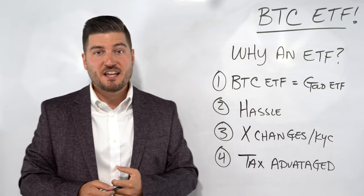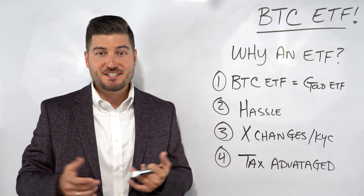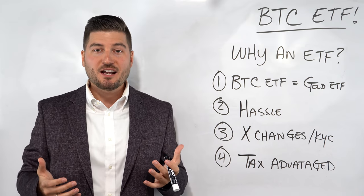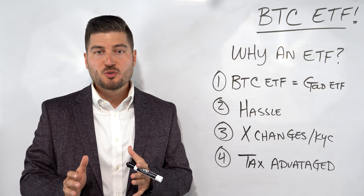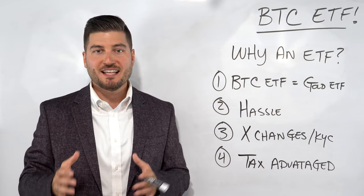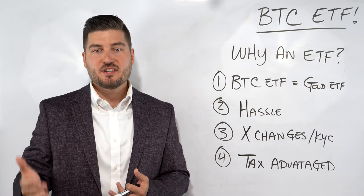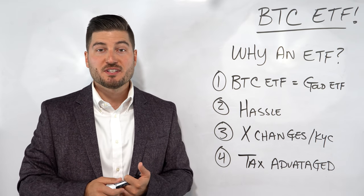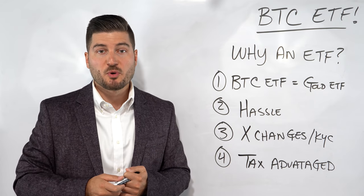Number three: you want to keep it in a tax-advantaged account. You will eventually be able to put assets such as these in a tax-advantaged account, so some people argue that if this skyrockets, they won't have to pay capital gains tax on it. Although this may be true, you're just owning a futures contract at this point and not the actual asset itself. This is very similar to a gold ETF.